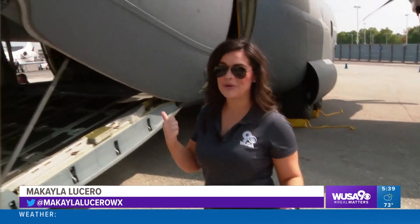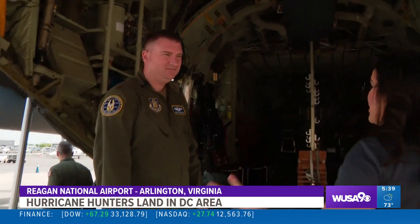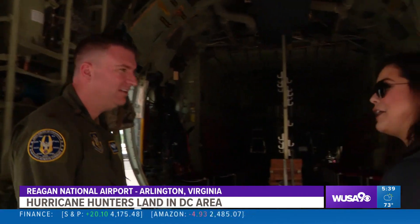Hey guys, I'm out here at Reagan National Airport with the Air Force Reserve Hurricane Hunters. They're going to take us aboard and walk us through their airplane that they're taking into hurricanes. Now here we're with Major Chris Dyke. What have we got going on here?